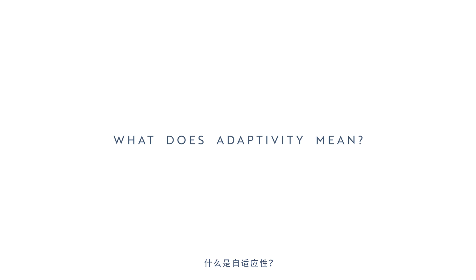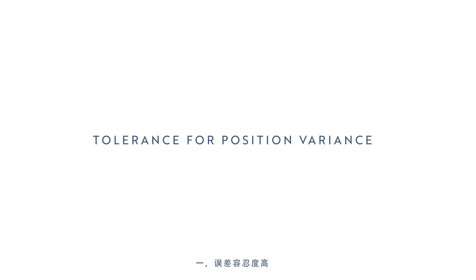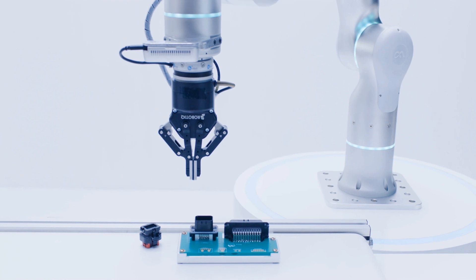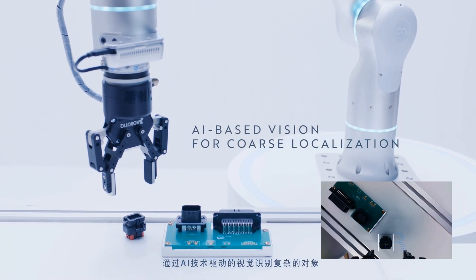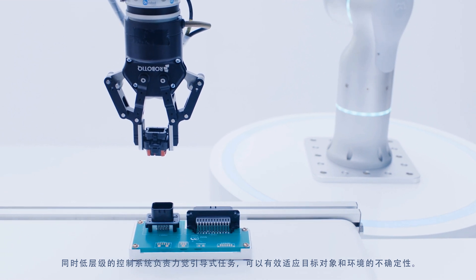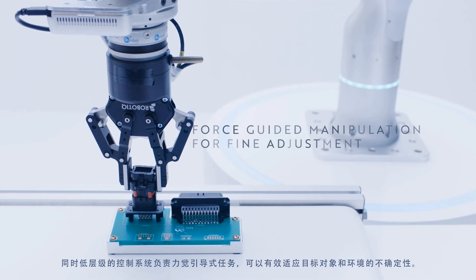What does that adaptivity mean? At Flexiv, we believe the three key features of an adaptive robot are: 1. Position variance toleration. Ryzon is able to perform tasks despite fluctuations in positioning. The vision powered by AI technology identifies sophisticated objects and obtains their rough position and manipulation strategy, while the lower-level intelligence completes the force-guided task, which tolerates uncertainty in objects and environments.